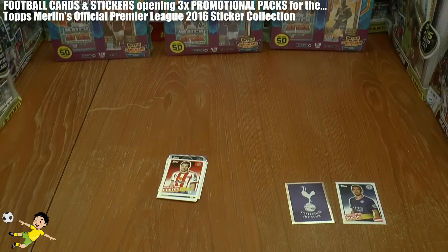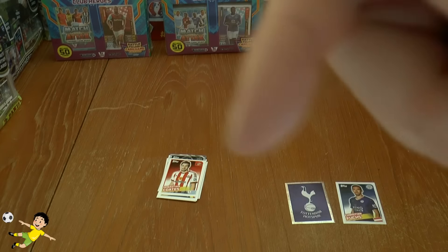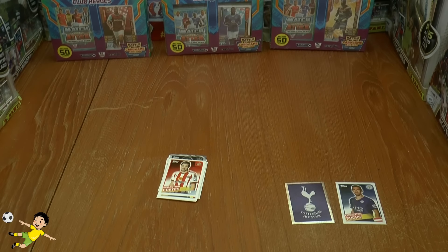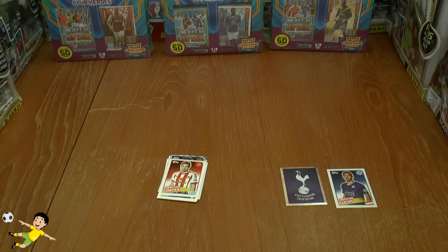I hope you guys have enjoyed this pack opening for the Topps Premier League 2016 sticker collection. Be sure to check out the Topps Premier League 2016 official playlist in the comments below — you'll be able to see every video on these collections. Of course, I'll see you guys all in those videos. But until then, arrivederci!